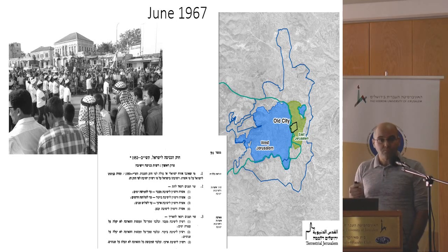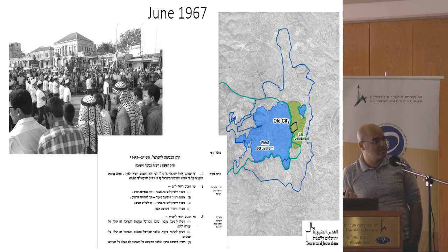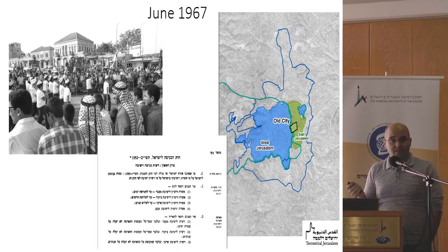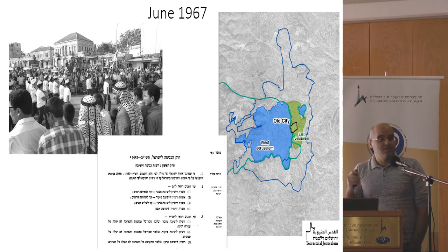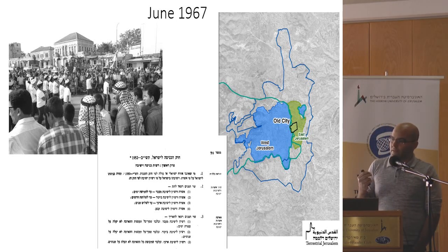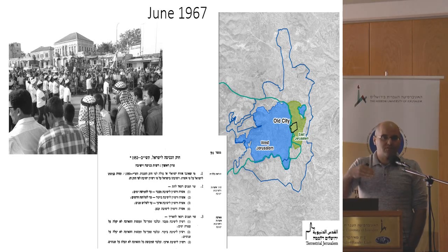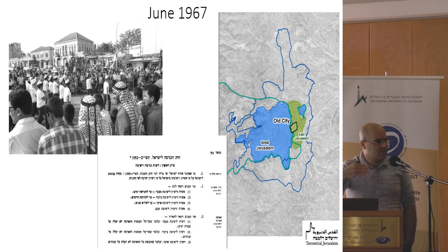After the annexation, Jerusalem became a bigger city than Paris and bigger than Tel Aviv and Haifa together. But the second decision was even more important: it related to the people who lived in that annexed space. The Israeli government didn't give them full citizenship — rather, they got the status of residents, residents of Israel and not citizens of Israel.